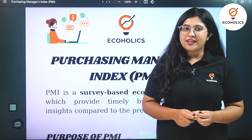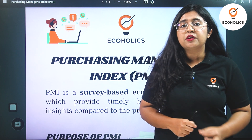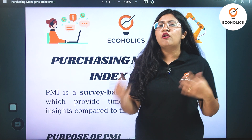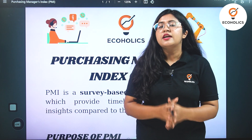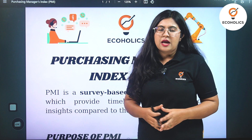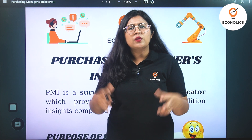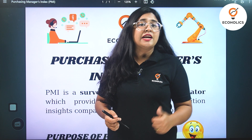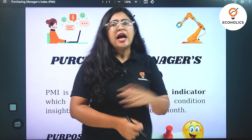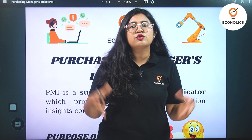Hello and welcome to Ecoholics. Today I have brought a very interesting and important terminology which is often asked in current affairs, which is the Purchasing Manager's Index. What exactly do we understand by this? Before we go ahead to this infographic, I will tell you in brief what exactly is the Purchasing Manager's Index.